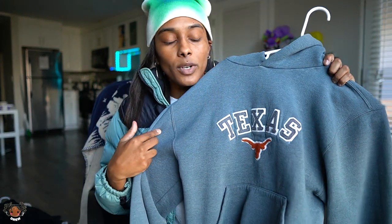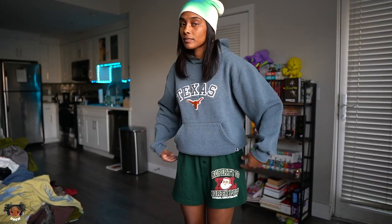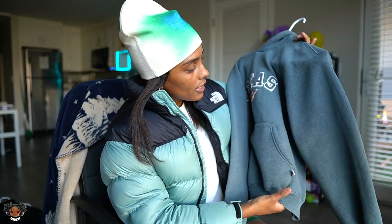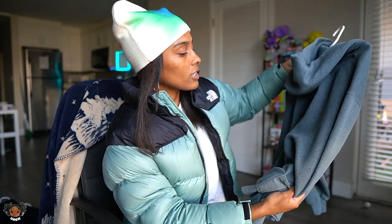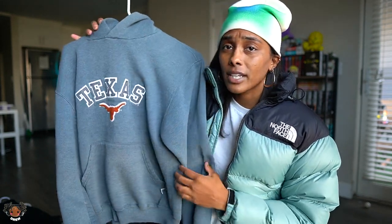Next up I have one of my favorite hoodies I own — this is a vintage Russell Texas hoodie. It is beautiful, like the perfect dimensions, perfect fit, the fabric is amazing. Everyone always asks me where I get this hoodie just because of the way it looks when I put it on. It has that beautiful crop look, and from having it for so long — I thrifted this a couple years ago — it has a nice fade to it. I absolutely love this hoodie.